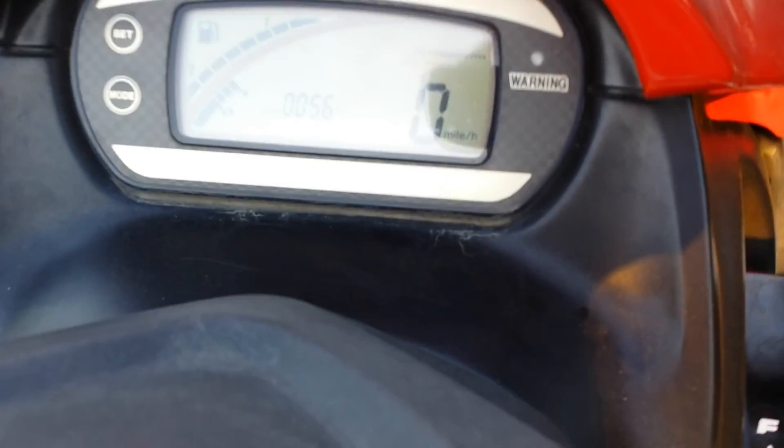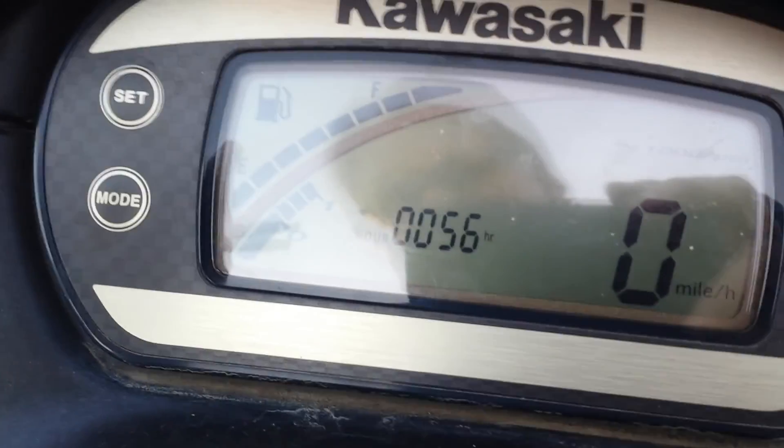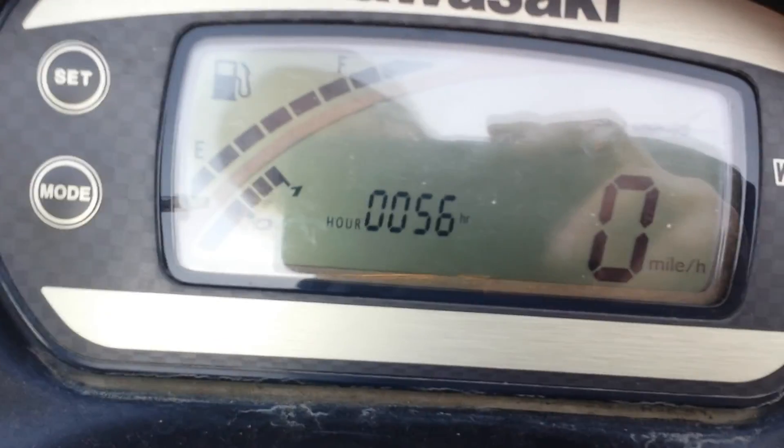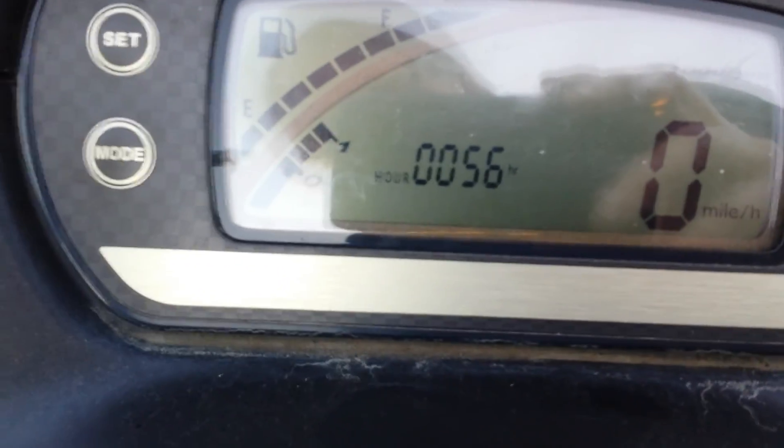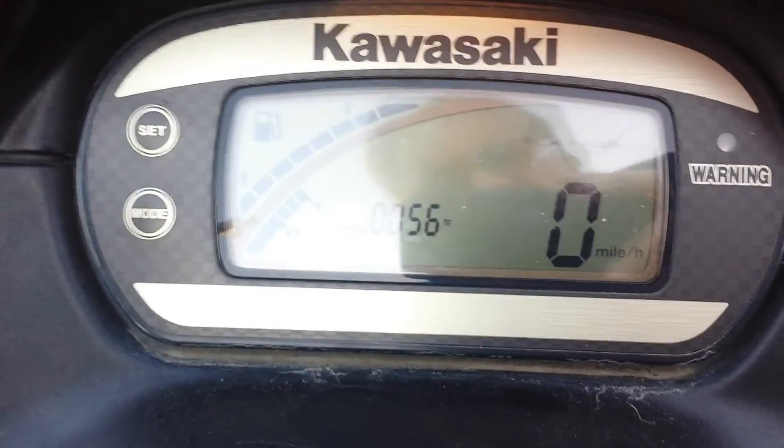I'm going to get a step aboard here and look at the gauges. It shows 56 hours on the whole ski — of course that's not on the engine. Idle RPMs are 1,000 to 1,100. Fuel gauge is full — it does have a full tank of gas.